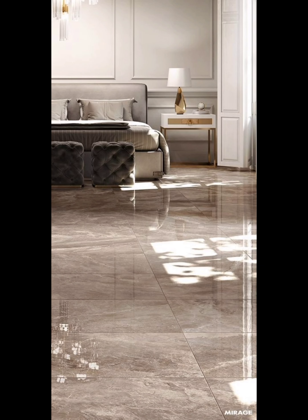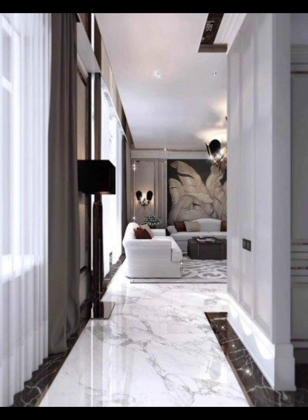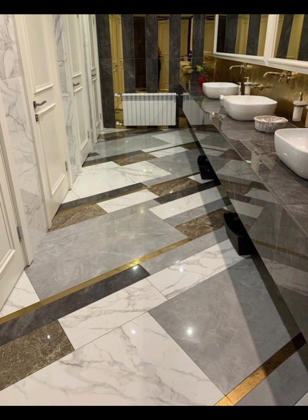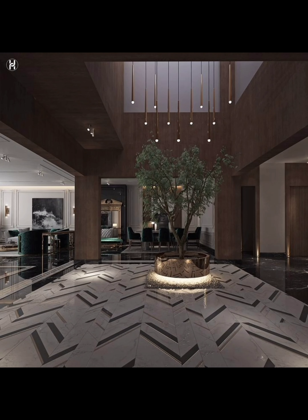Hello everyone, welcome back to my channel Home Decor 048, where we explore the latest trends in home designs and decor. Today we are diving into the world of beautiful marble designs for houses — whether you are looking to renovate your space or add a touch of luxury to your home, we have got you covered. Let's get started.